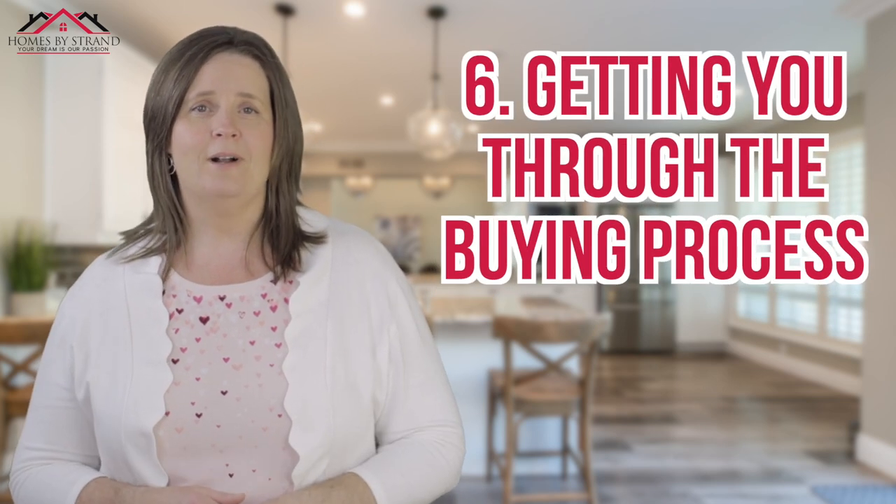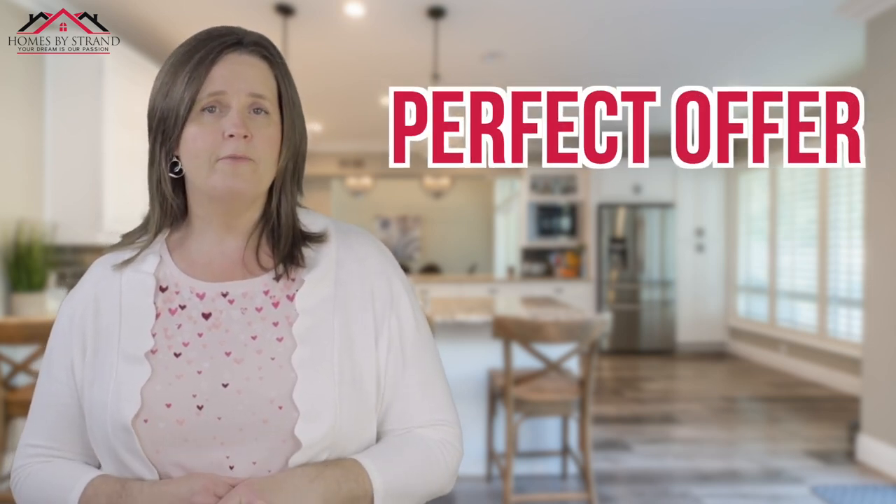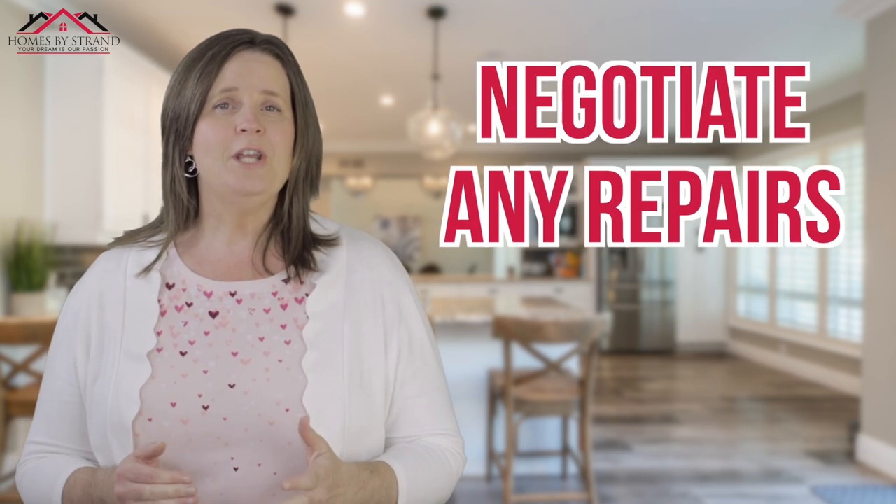Step number six is getting you through the buying process — that's where I come in. Once you identify the perfect home, whether it's your forever home or an investment property, I'll craft the perfect offer to get it accepted. Next, we go through the inspection period, which is usually 10 days. This allows you to complete all your desired inspections. Once we get the inspector's reports back, I'll negotiate those repairs to make sure you're comfortable moving forward with a safe, livable home. Moving can be stressful, and I want to make this as easy as possible.